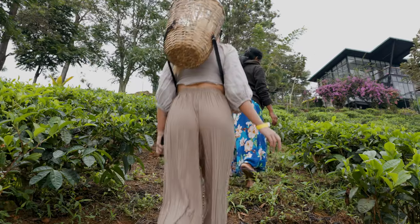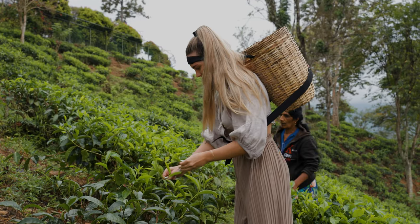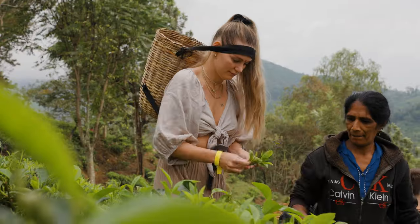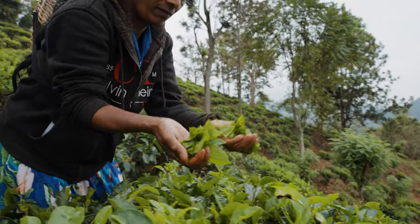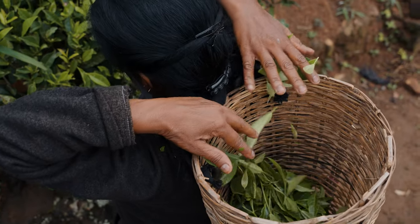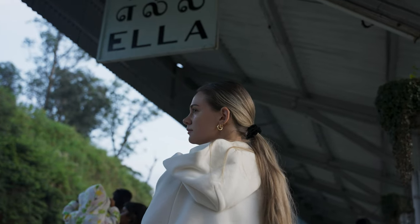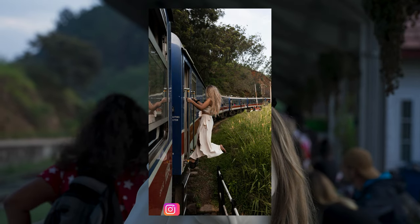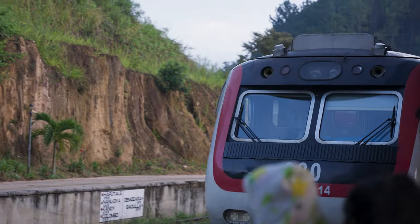Here we are on a train ride in Sri Lanka from Ella to Kandy. In our case, we got out earlier after an hour and drove back to Ella just for the experience, and it was so worth it. Booking tickets in advance is recommended. The train ride offers breathtaking scenery and a great chance to interact with locals.